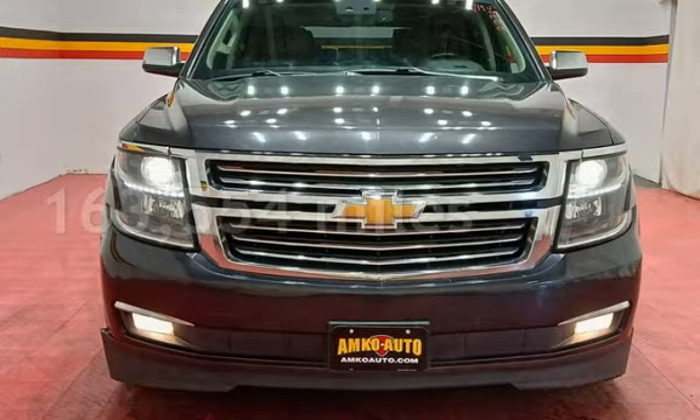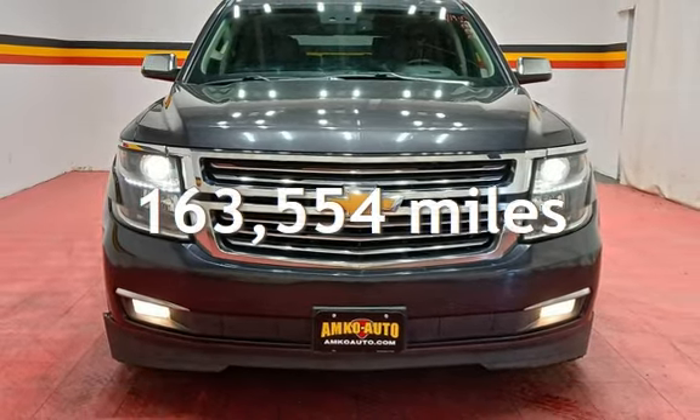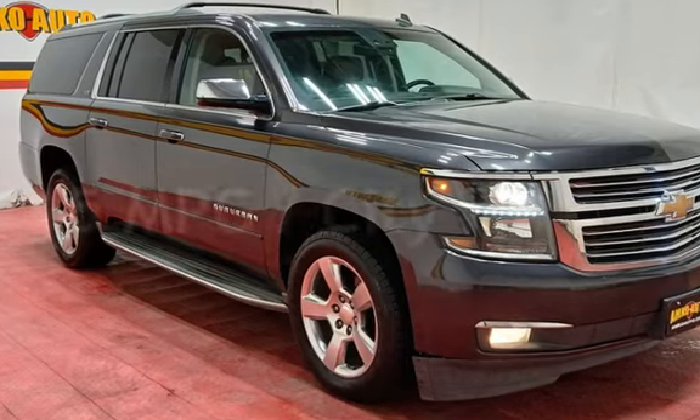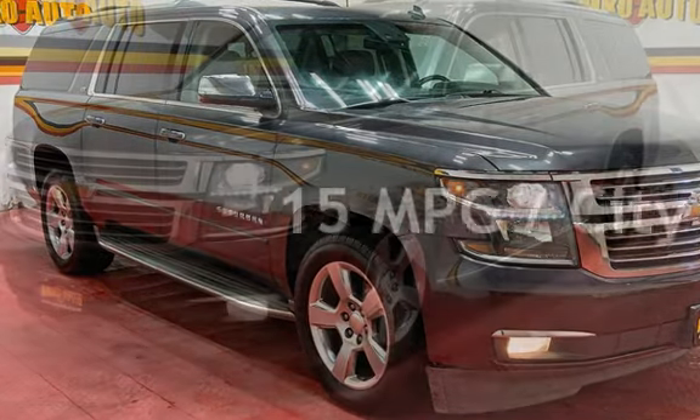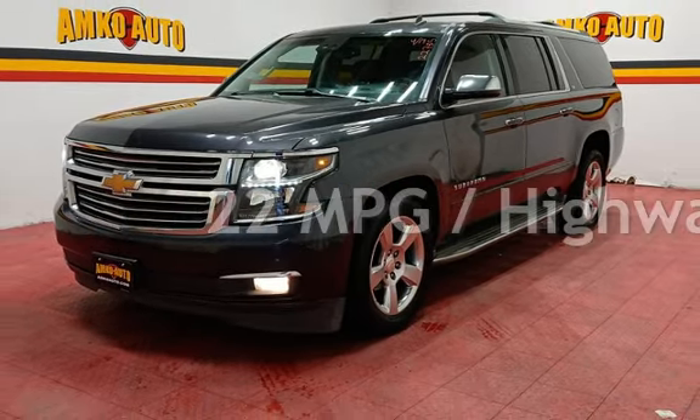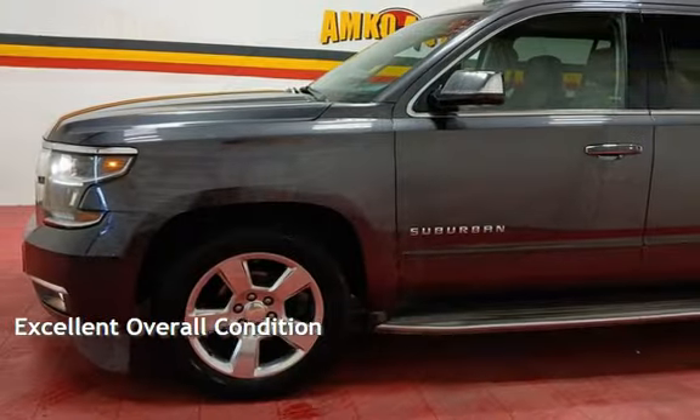This Chevrolet has less than 164,000 miles on the odometer. Estimated fuel economy for this vehicle is 15 miles per gallon in the city and 22 miles per gallon on the highway. This vehicle is in excellent overall condition.